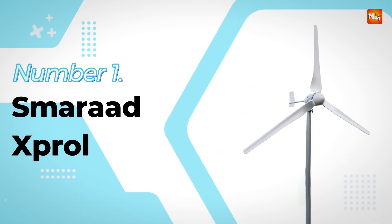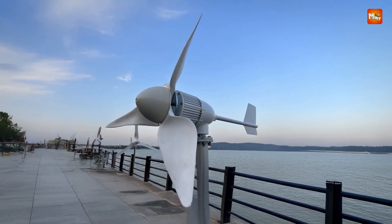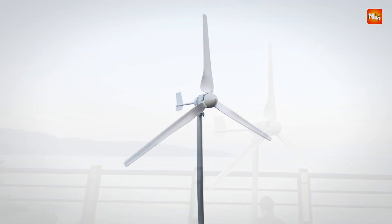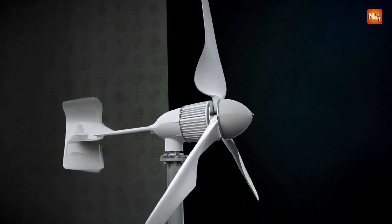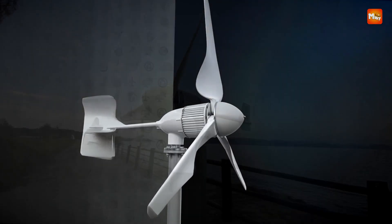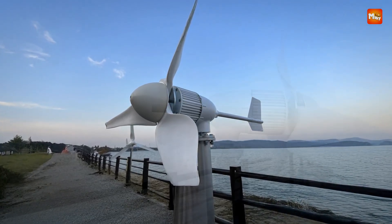Number 1: Smaritz Sproul Wind Turbine Generator. This wind turbine generator offers a powerful, efficient, and environmentally friendly way to generate renewable energy. Perfect for both residential and commercial use, the Smaritz Sproul Wind Turbine provides a reliable power source with a 5KW output, available in 48V or 96V configurations. The advanced permanent magnet coreless generator, paired with an MPPT controller, optimizes energy conversion, making it ideal even for less-than-ideal wind conditions, maximizing output at all times.